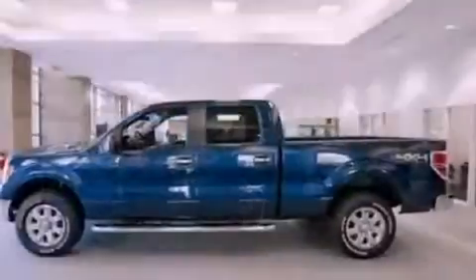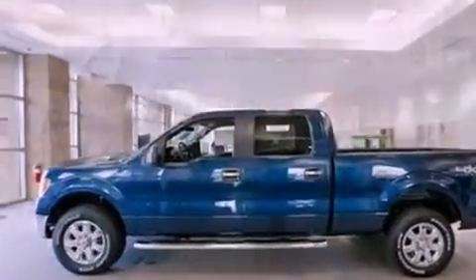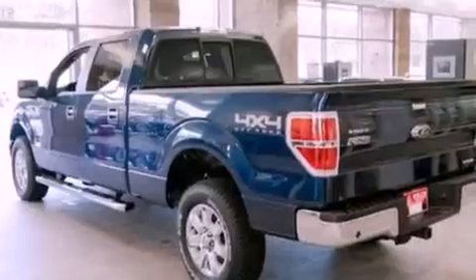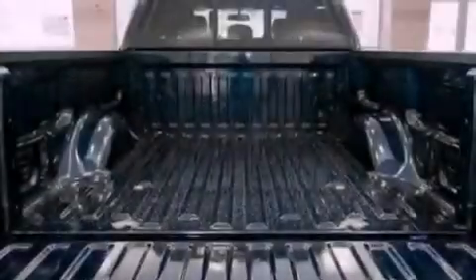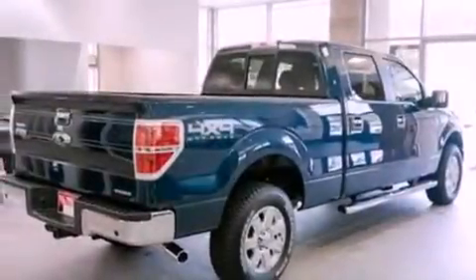All of the following features are included: a double wishbone independent front suspension, a low-tire pressure indicator, traction control and stability control systems, automatic locking wheel hubs, an engine immobilizer theft deterrent system, a passenger side vanity mirror, an anti-lock braking system, side curtain airbags, full power accessories, and an auxiliary power outlet.